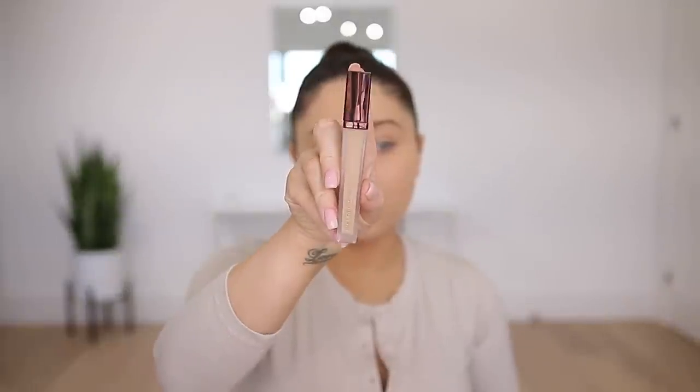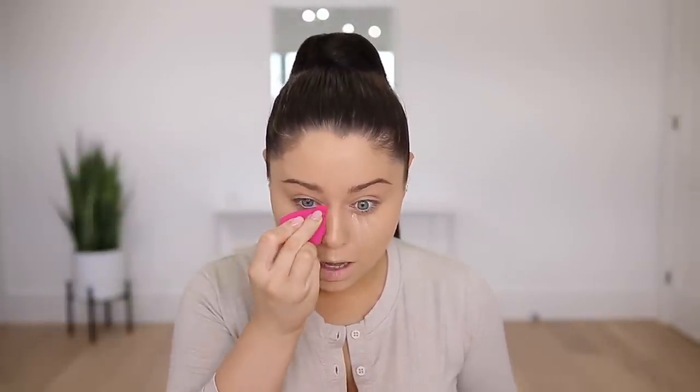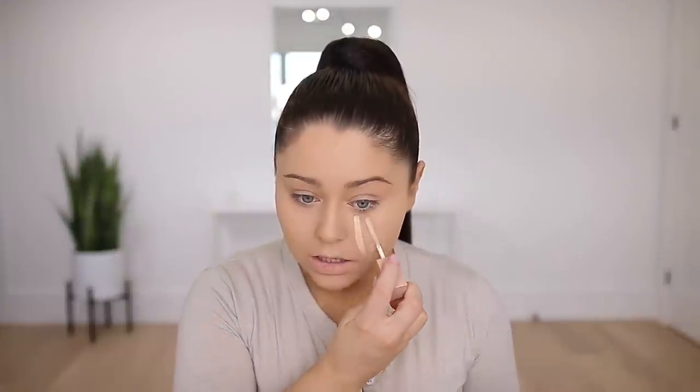I'm going to use the new Hourglass concealer — it's such a smooth concealer. This is the shade Beach, which is actually a little too dark for me since I like a lighter concealer, but I'm going to use it for more coverage on these little marks and anywhere that I need it. To brighten up the under eye I'm going to go ahead and use the KKW Beauty concealer in the shade Five Light — I love this concealer as well, it's very nice and has become my go-to.